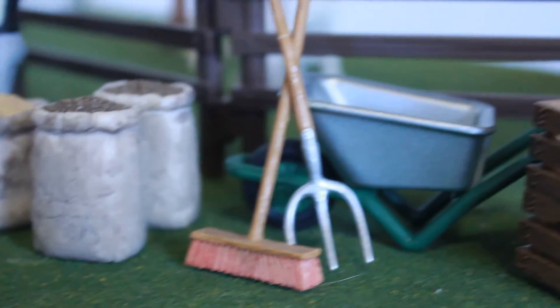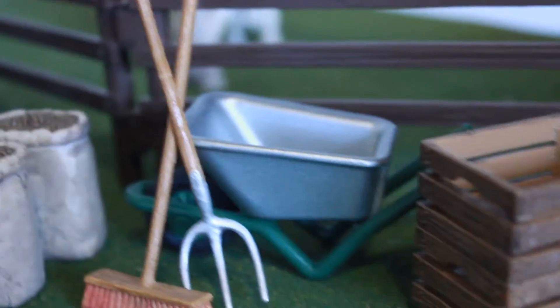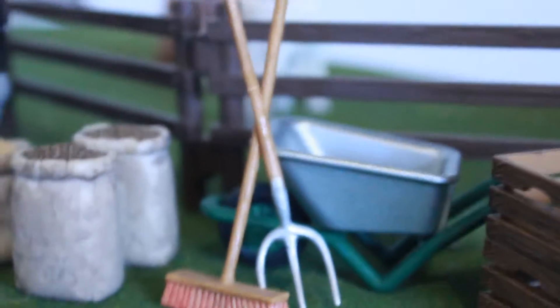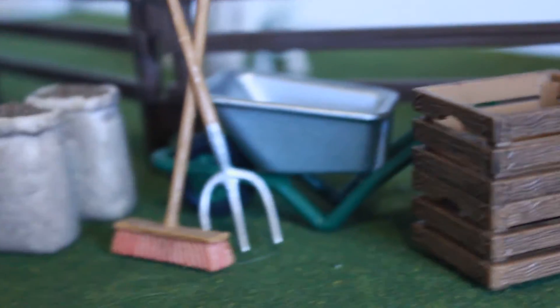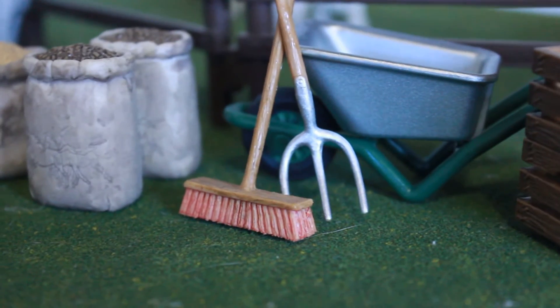In second place we have the Schleich Pitchfork, Broom, and Wheelbarrow. This is such an adorable little set. I think it's so realistic, and it's definitely a must-have because you've got to have a few accessories around your stable. So this is definitely a favorite of mine.